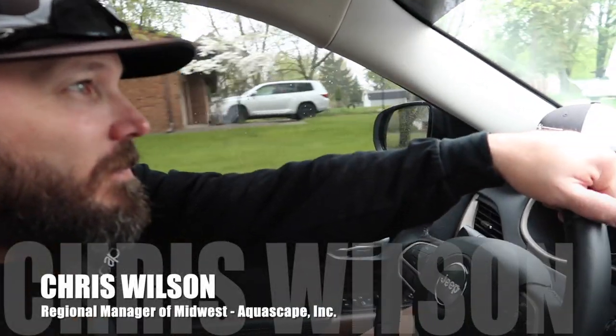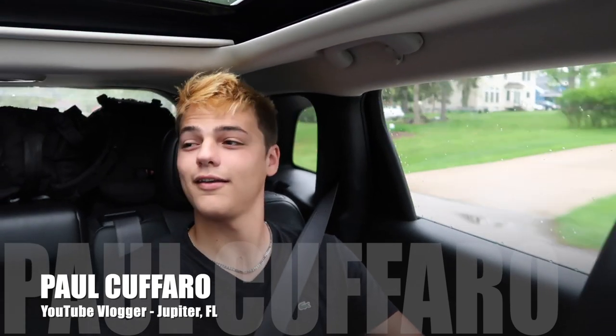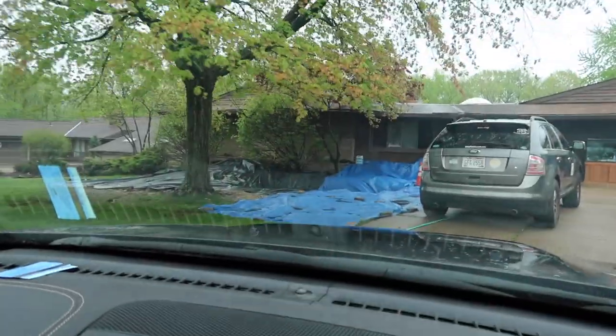We're pulling up. It's the next morning and look who we picked up on the side of the road — he's still sleeping. Paul Caffaro with his blonde hair. And here we are. Wait, where is everybody? There's a lot of big rock. There is the pond. It's almost done.